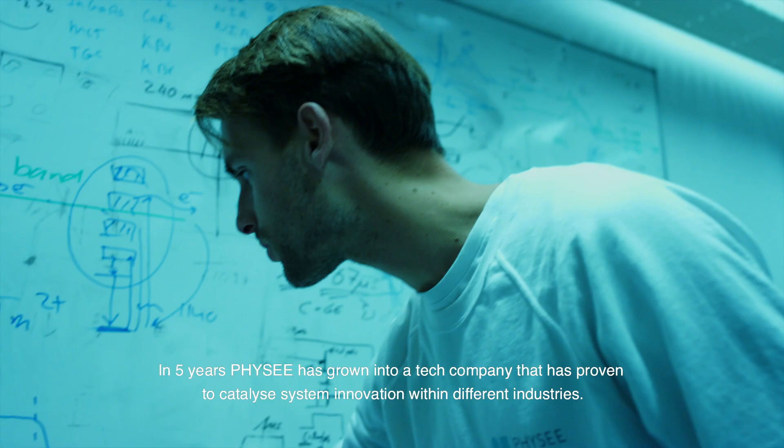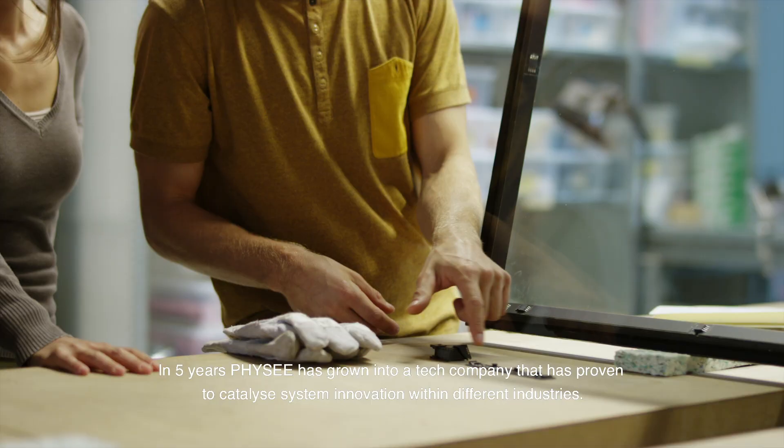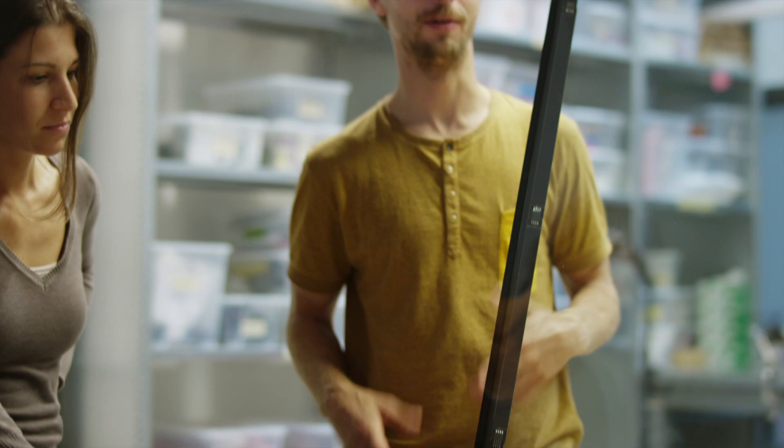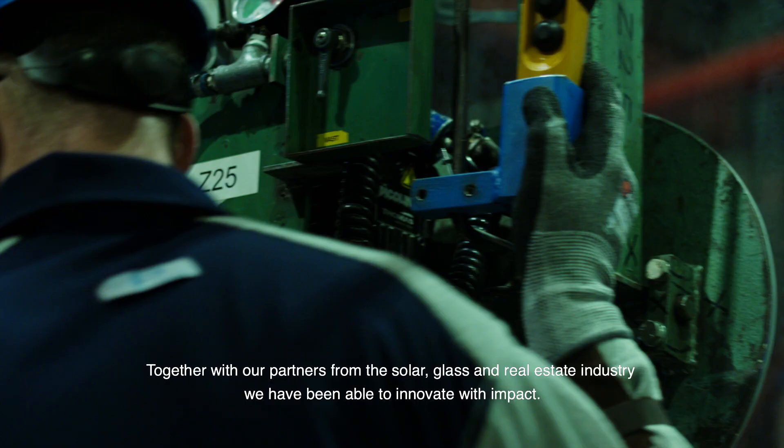In five years, FISI has grown into a tech company that has proven to catalyze system innovation within different industries. Together with our partners from the solar, glass and real estate industry, we've been able to innovate with impact.